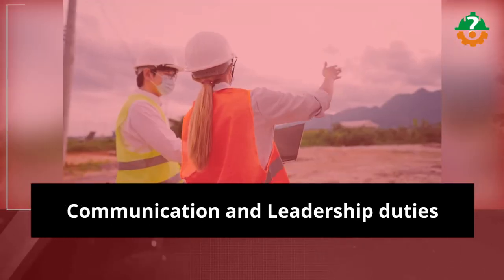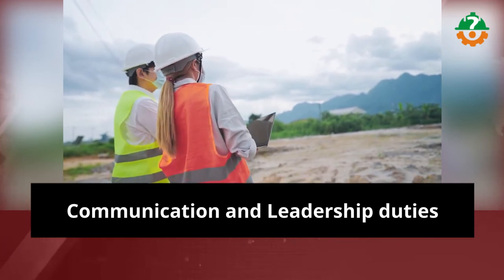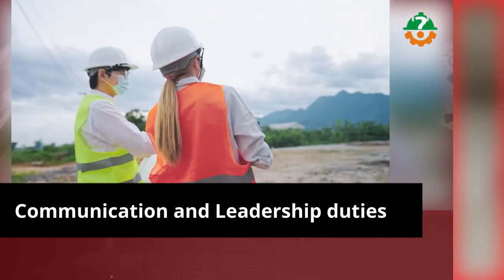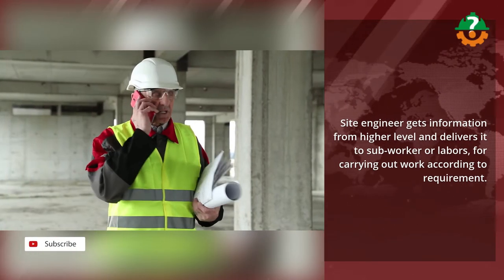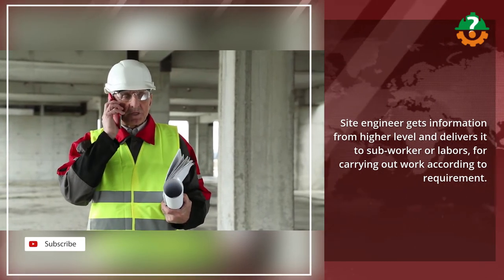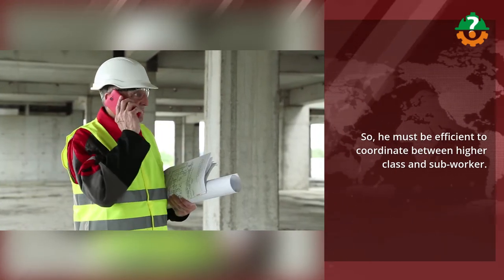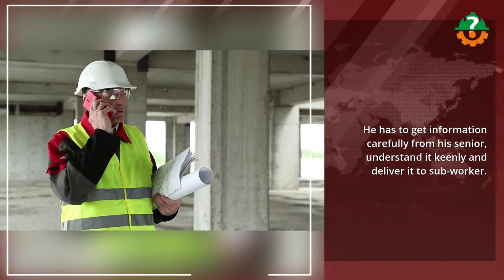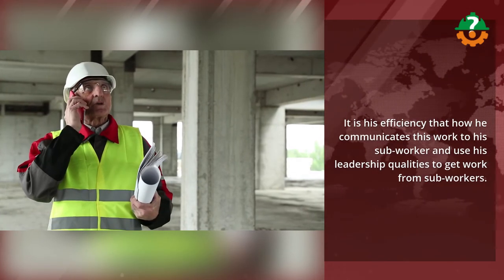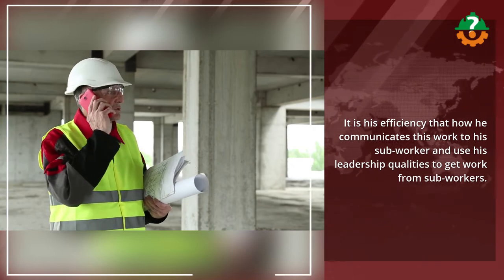The last important skill on my list is communication and leadership. A site engineer gets information from the higher level and delivers it to sub-workers or laborers for carrying out work according to requirements. He must be efficient in coordinating between management and sub-workers — getting information carefully from his senior, understanding it keenly, and delivering it to sub-workers. It is his efficiency in how he communicates this work and uses leadership qualities to get work done.